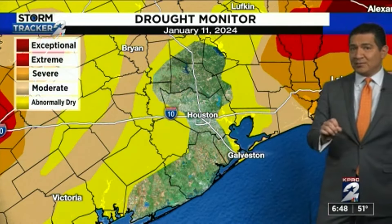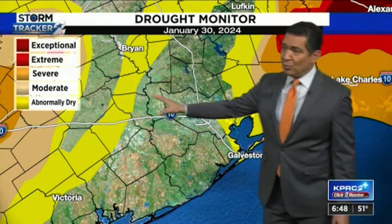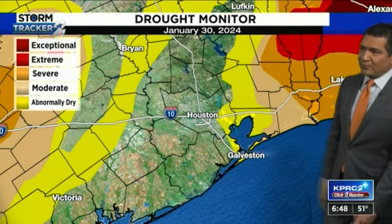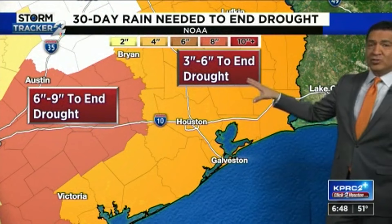And of course, what you're going to see with the new drought monitor that's released on Thursday is I think you're going to see even more improvement, especially off here to the east, because a lot of these areas — look at Liberty County, for example — that saw anywhere from 8 to 10 inches of rain. So you need to end the drought.